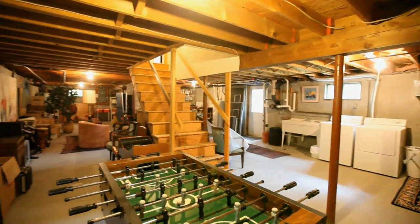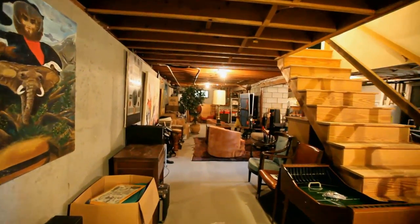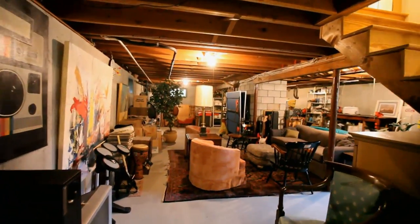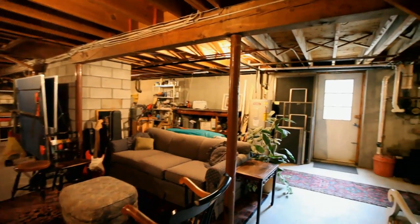A very functional basement with possibilities of completing it to be a finished basement. If you haven't been sold yet, the Dover-Sherborn school system has consistently top rankings in Massachusetts year in and year out.